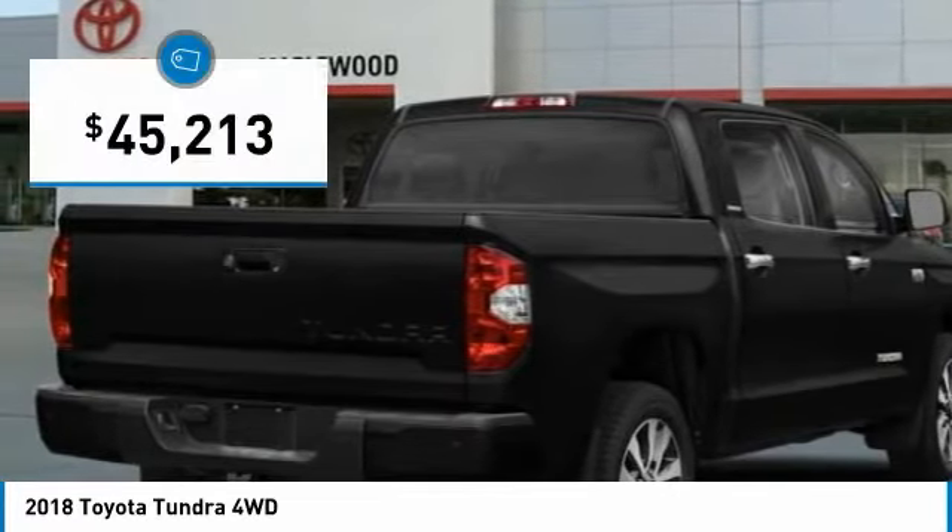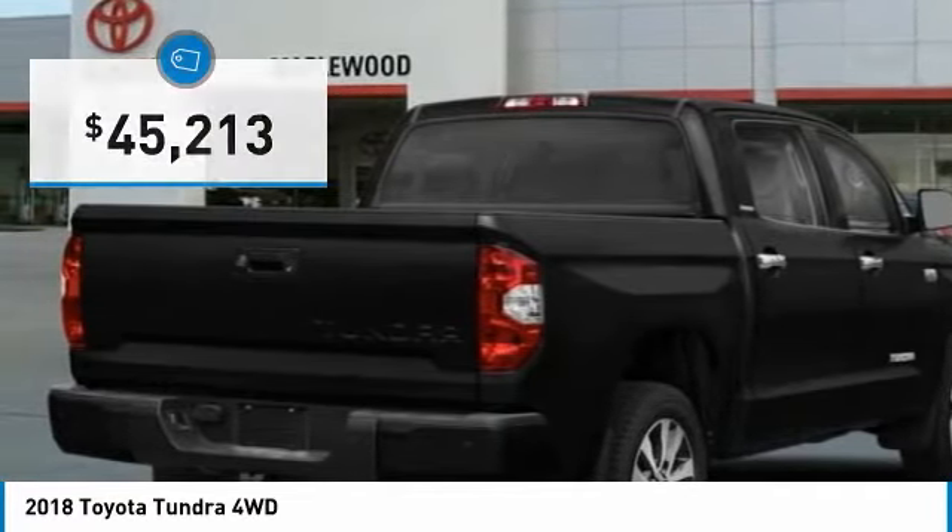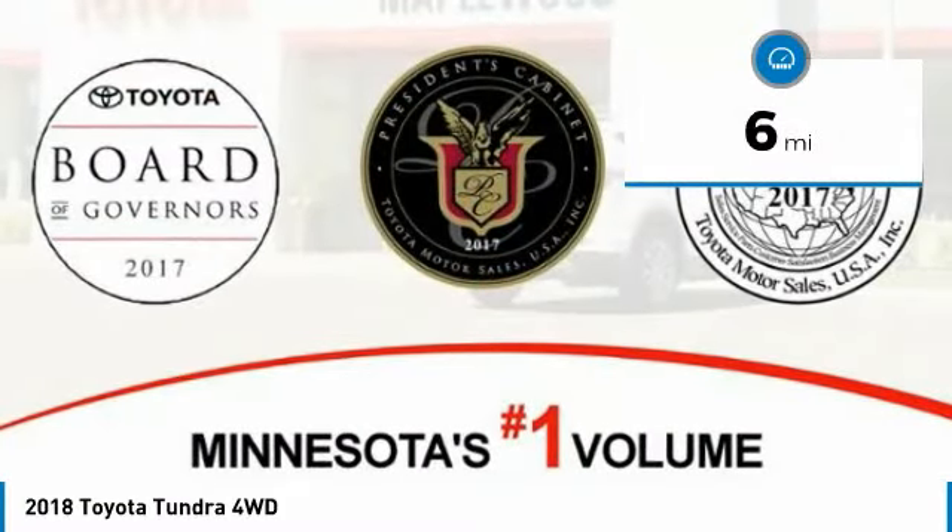The Tundra is priced below $50,000 and this vehicle has less than 100 miles on it.